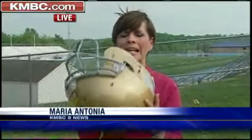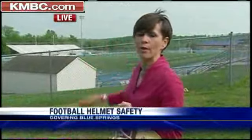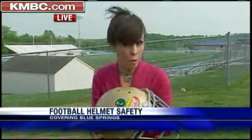Researchers tested these helmets by hitting them 120 times in ways that closely resemble what players endure out there on the football field. They hit the helmets in the front, the side, the back, and the top, and measured how they perform.